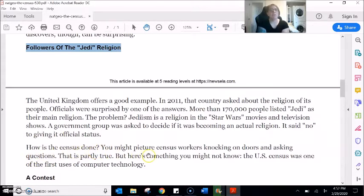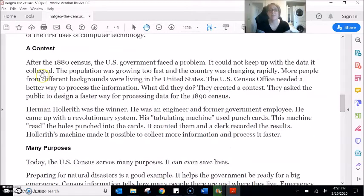How is the census done? You might picture census workers knocking on doors and asking questions. That is partly true. But here's something you might not know. A contest. After the 1880 census, the US government faced a problem — it could not keep up with the data it collected. The population was growing too fast and the country was changing rapidly. More people from different backgrounds were living in the United States. The US census office needed a better way to process the information, so they created a contest. They asked the public to design a faster way for processing data for the 1890 census.